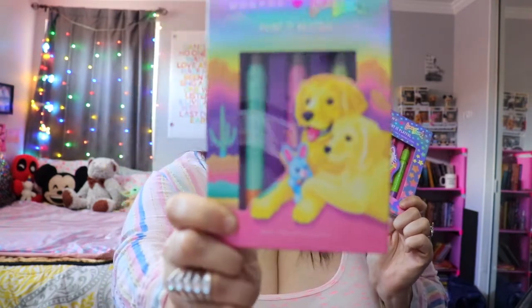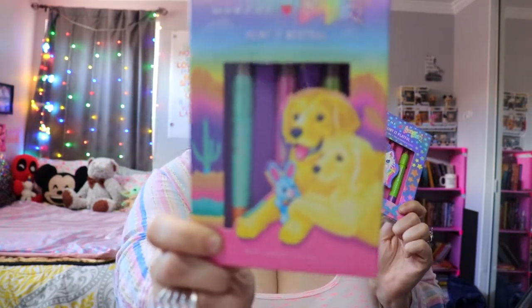Here are the lipstick crayon trios — they just released about a month ago. This one is Play It Playful and this one is Play It Neutral. I obviously love the packaging on Play It Neutral because it has two golden retrievers, and if you don't know me, I have an adorable golden retriever named Jagger.